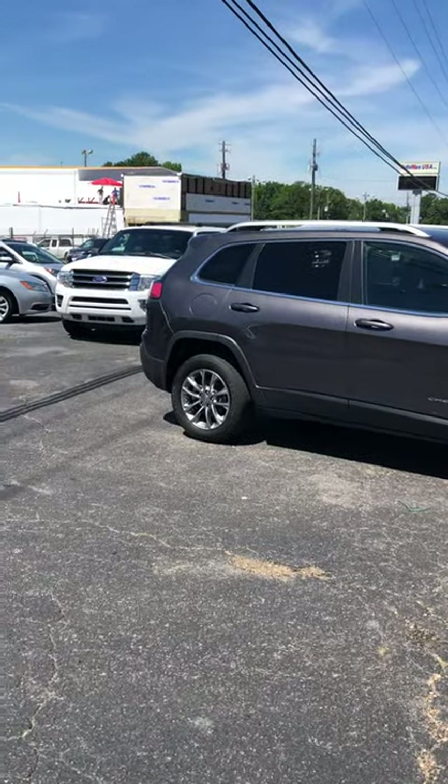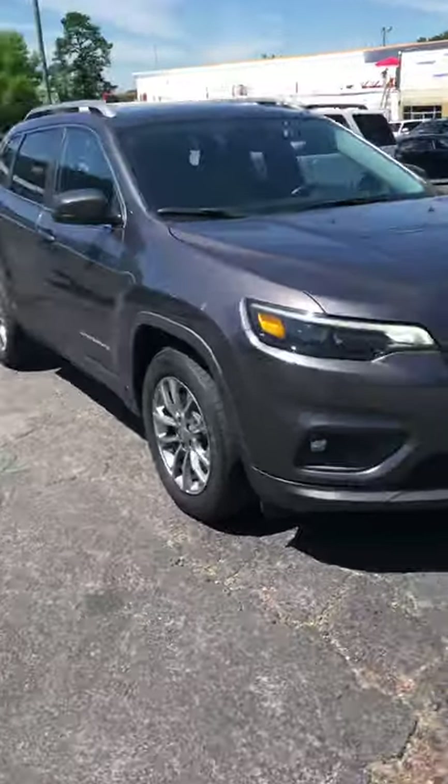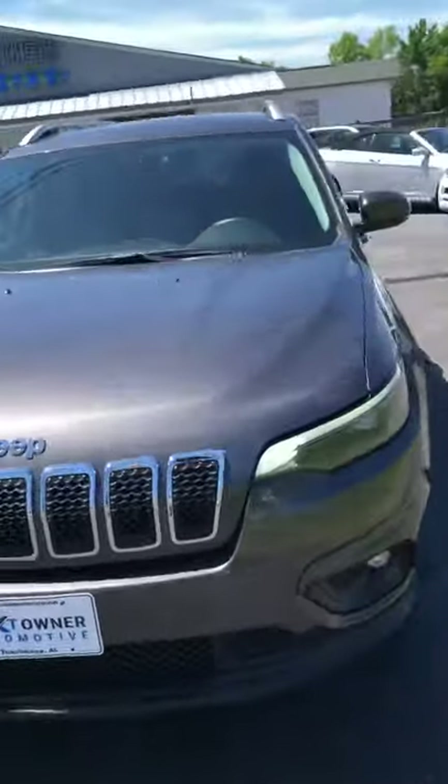It's a granite crystal metallic in color, got the 18-inch Latitude wheels. Beautiful Jeep.